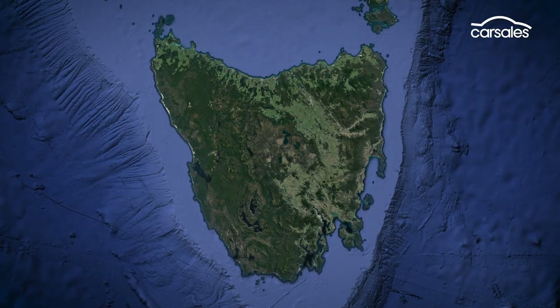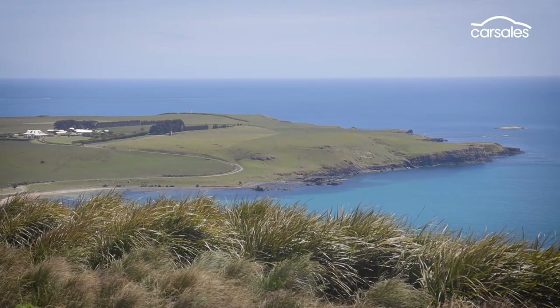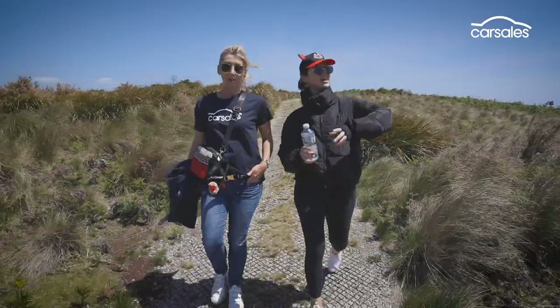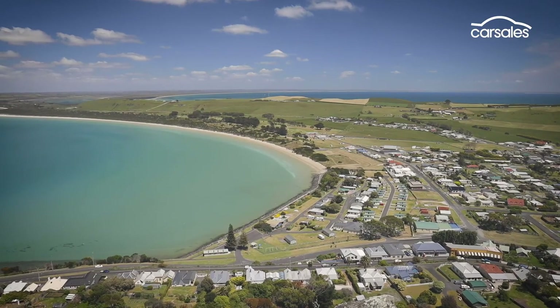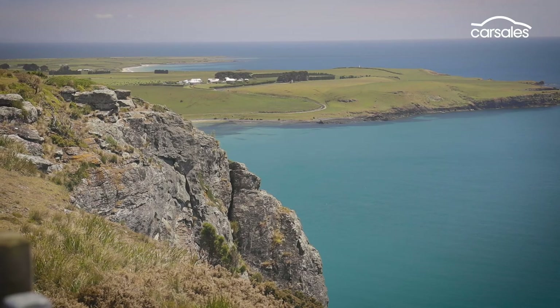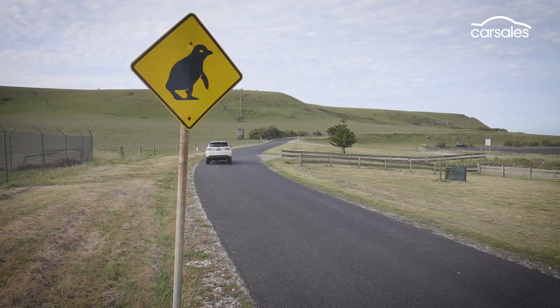Our first stop is at the northern tip of Tasmania in Stanley, where the scenery speaks for itself. Zigzag your way to the top of the Nut for a breathtaking view of Stanley. If you can't face the uphill trek, get the chairlift. And here's a tidbit for you: nearby Cape Grim boasts the cleanest air on the planet. Top that.